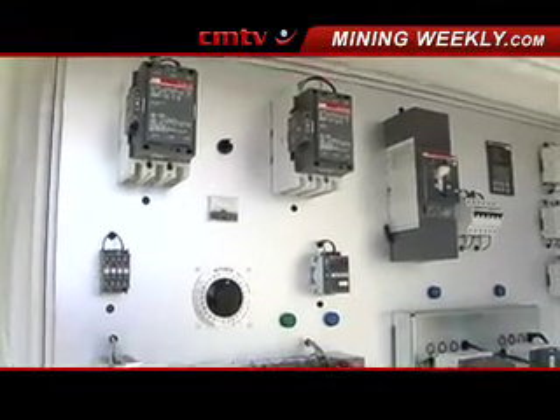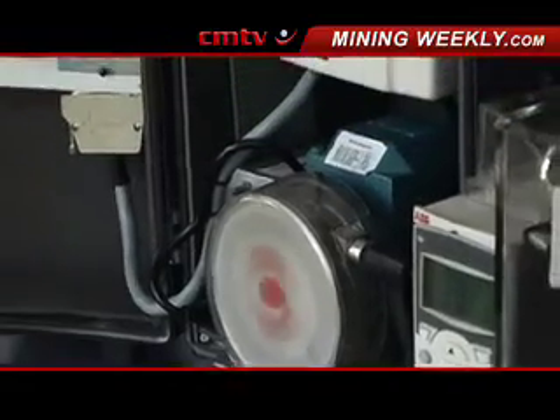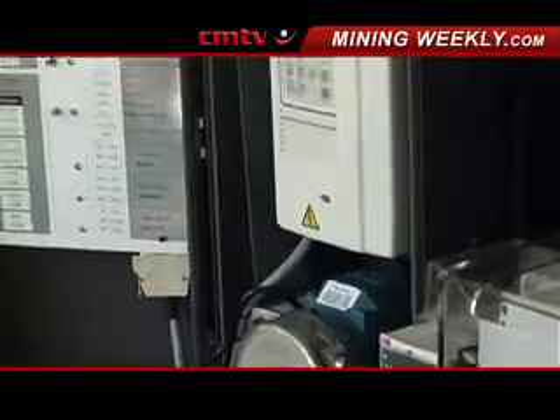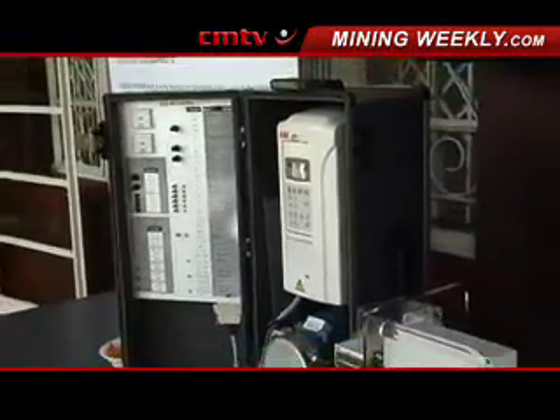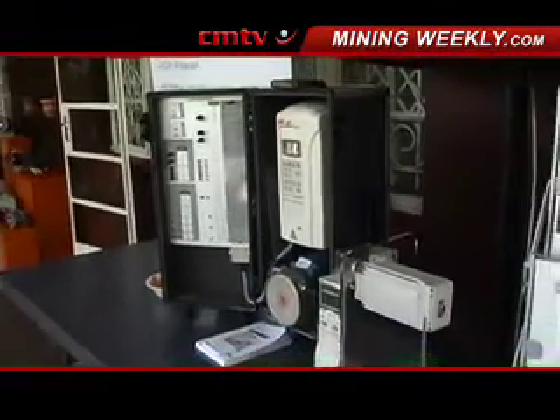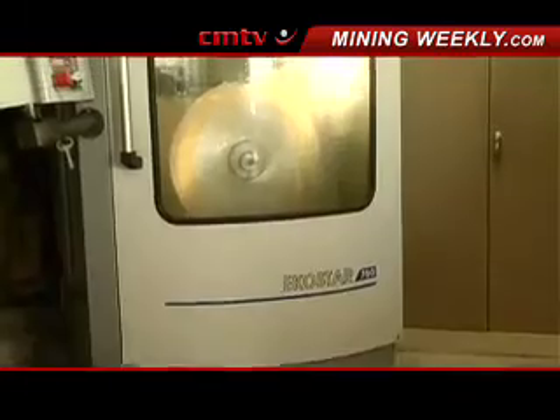So wherever there's a motor that needs to be controlled — the speed of a motor, in other words the motor needs to be sped up or slowed down — we then use a variable speed drive, which can be used besides controlling the speed of the motor, to also make the motor more efficient.